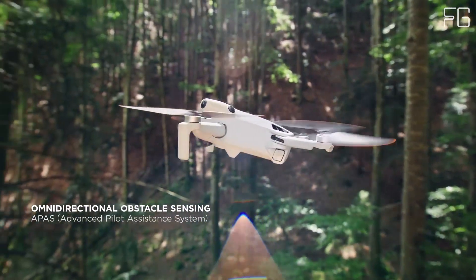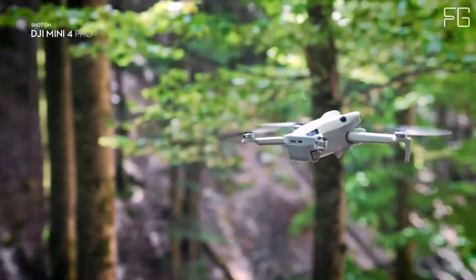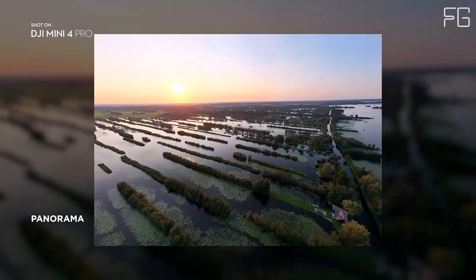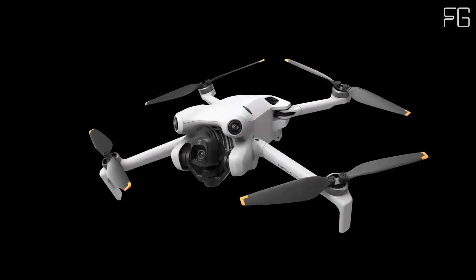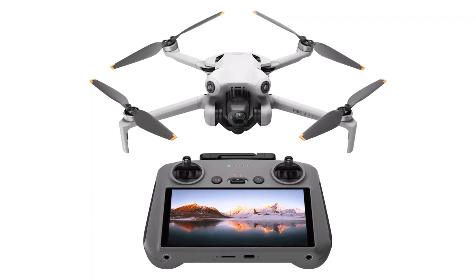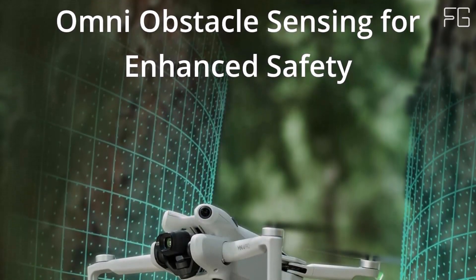Stunning 4K HDR video quality. Capture breathtaking aerial footage with the Mini 4 Pro's 4K HDR video camera. Whether you're a seasoned videographer or a novice looking to document your adventures, the Mini 4 Pro delivers exceptional video quality with vibrant colors and crisp details. Extended flight time and range: equipped with a high-capacity battery, the Mini 4 Pro boasts an impressive 34 minutes of flight time, ensuring uninterrupted aerial exploration. Additionally, with a maximum video transmission distance of 20 kilometers, you can explore distant horizons with confidence.